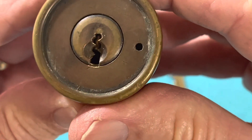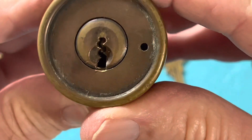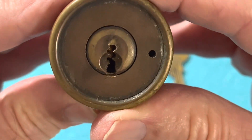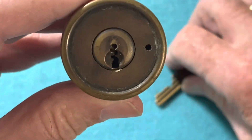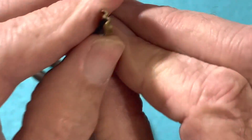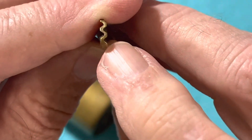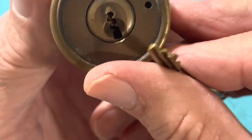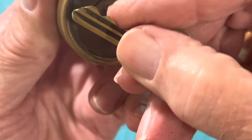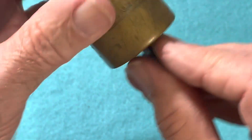Look at that keyway — I've never seen a keyway like that. There's no way you can get a pick up there. It's a front view of the key; it's just straight metal going all the way up there, and there's so much warding in this key and inside this lock that just makes it so difficult.